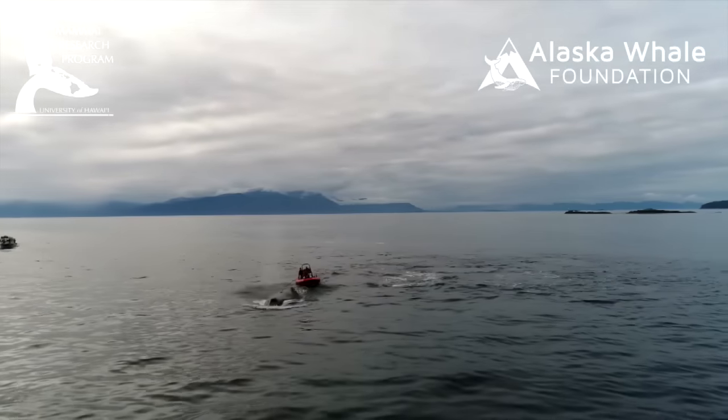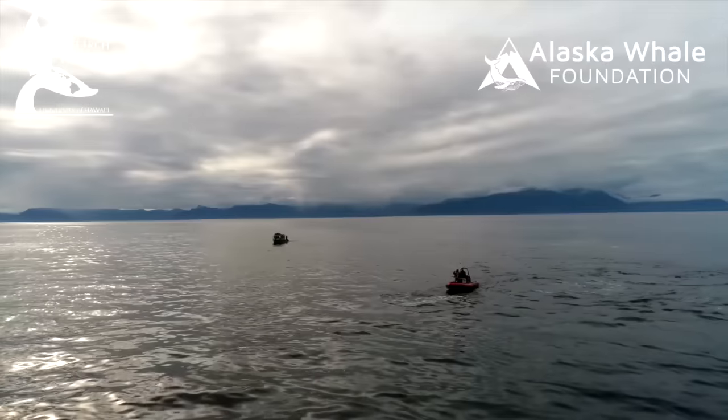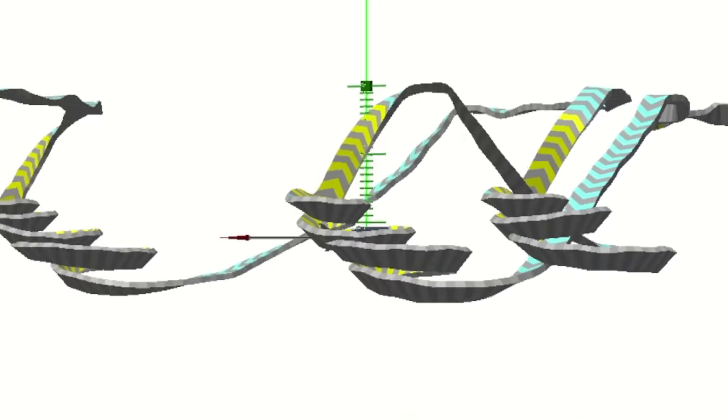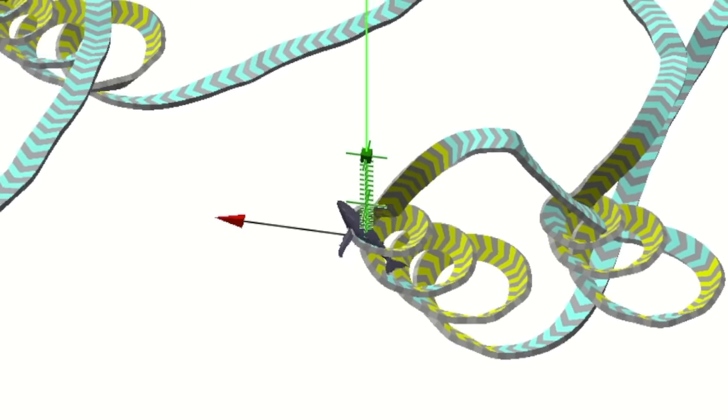The team worked with labs from Stanford University and the University of California Santa Cruz. They use suction cup tags fitted with cameras and sensors to gain an understanding of how humpback whales feed and use bubbles to form nets around prey.